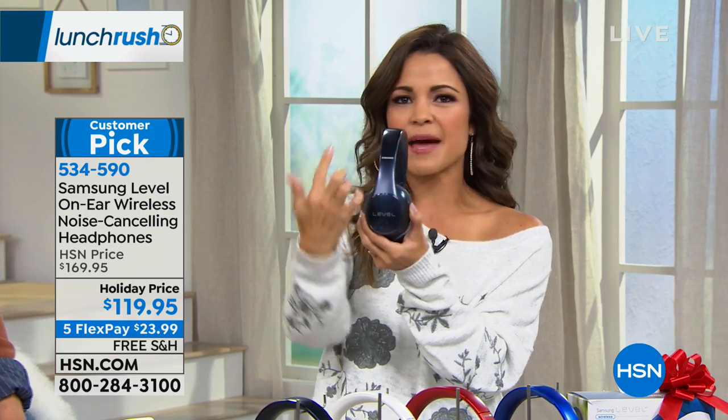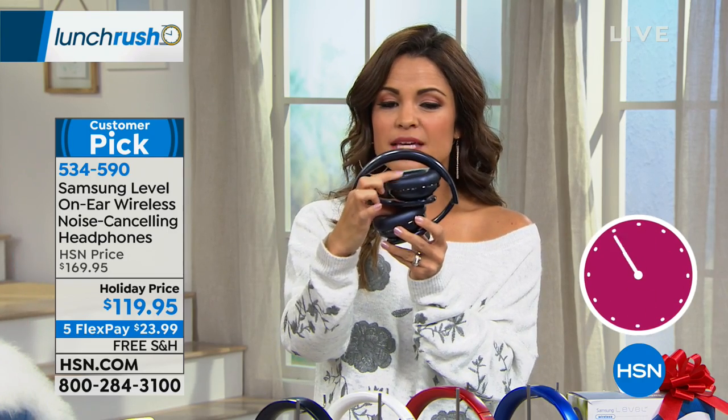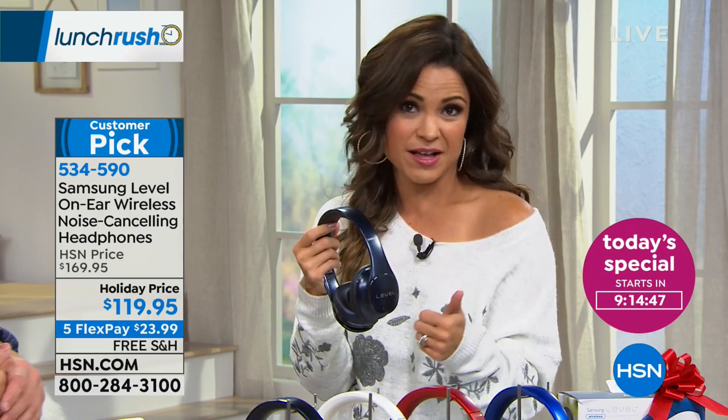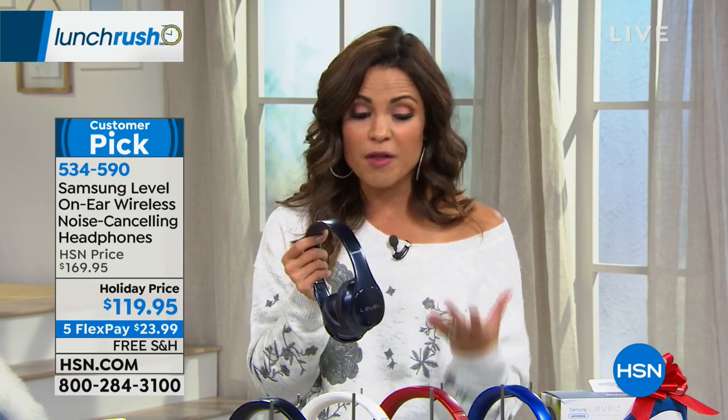Can you imagine this as a gift? It's Samsung — a name we all know, we expect the quality. They're so sleek looking; you touch, tap, and swipe to do all your controls. They fold up. But as a gift giver, I know I'm getting great value: $50 off the HSN price, free shipping, and it's a customer pick so you can read the reviews.